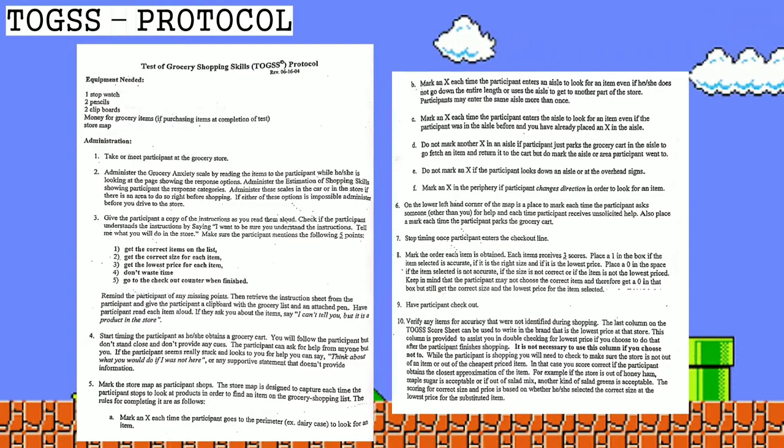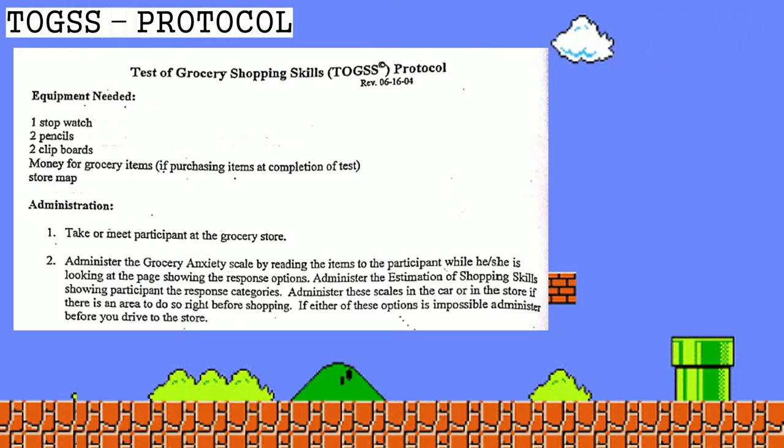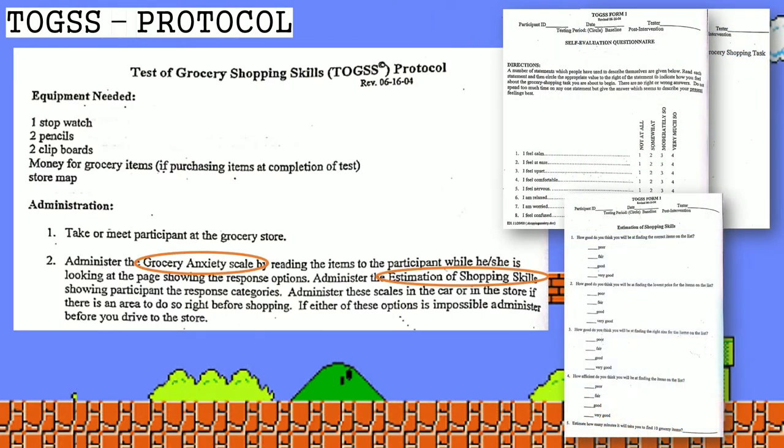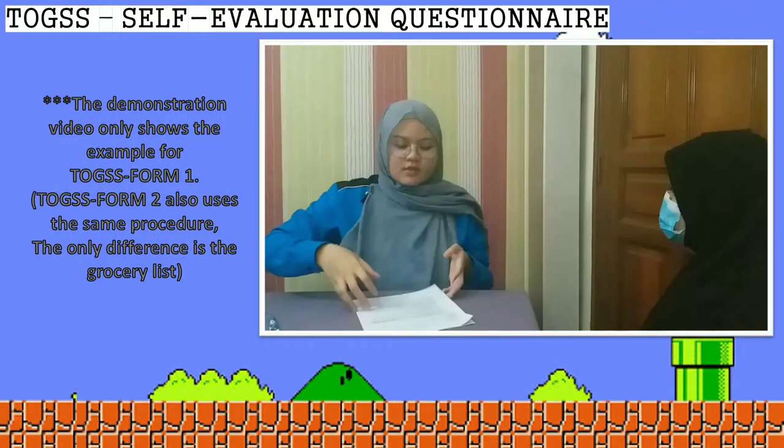These are the instructions — the TOGS protocol that the therapist needs to read. Before the testing, the therapist needs to have the client answer two forms: the Grocery Anxiety Scale and Estimation of Shopping Skills. Note that the demonstration video only shows the example for TOGS Form 1.